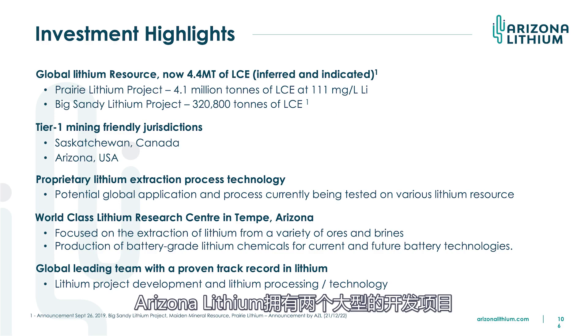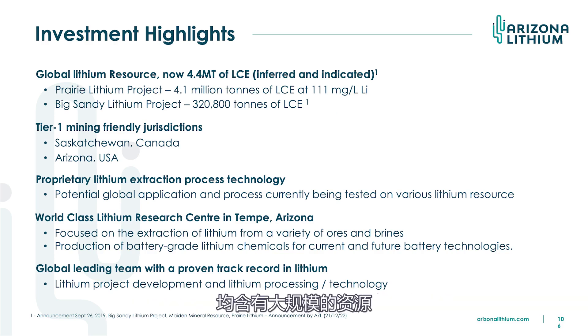What have we got with Arizona Lithium? We've got two large development projects with large resources. We've gone past the exploration stage and we're into the development stage. The Prairie project up in Canada that we recently acquired comes with 4.1 million tonnes of LCE. That's in a brine in an oil and gas producing region in the prairies. I was there last month — when I left the airport it was minus 21 and they had de-iced the plane. Not a great spot, but a good spot to have a lithium project.